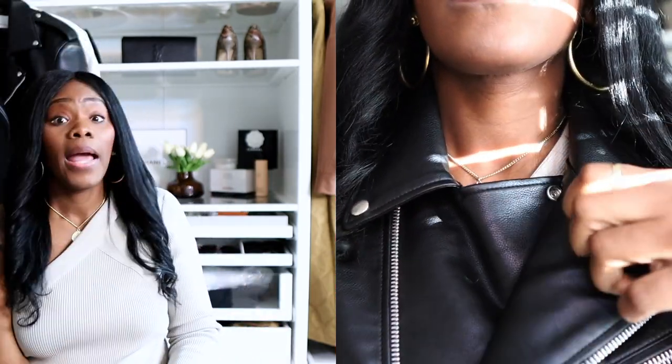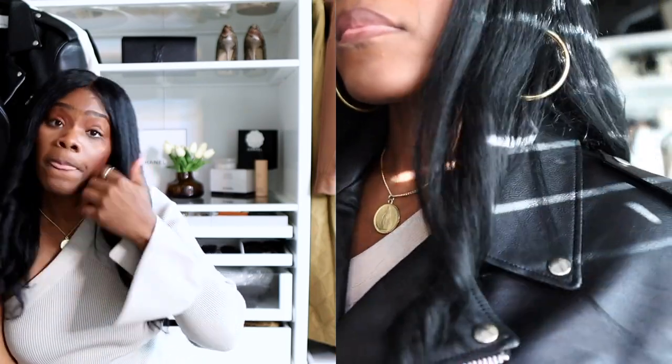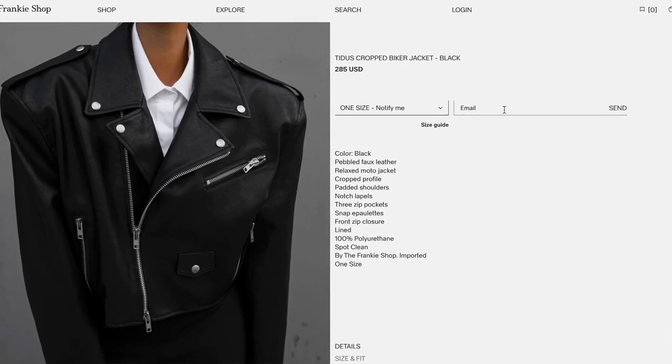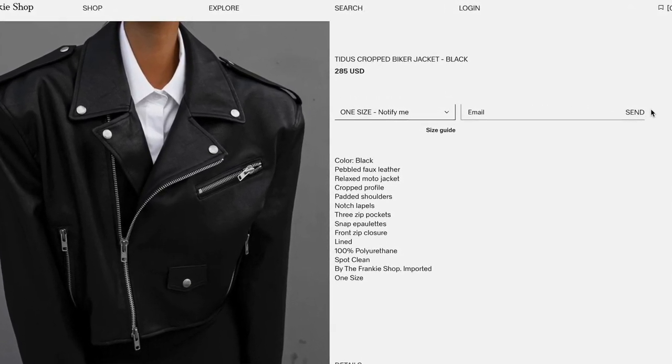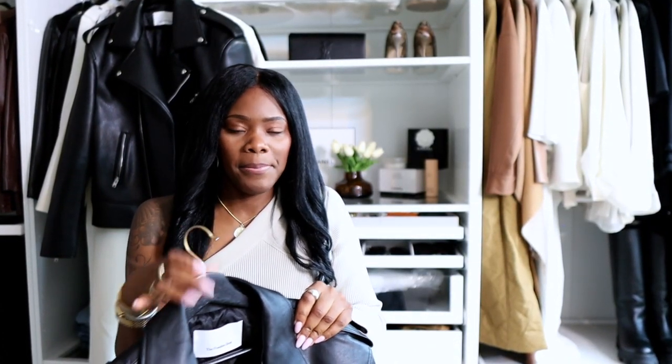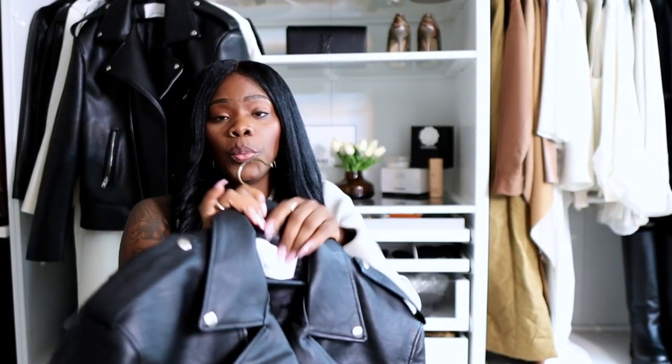It does zipper up on me nicely with nice detailing. I'll link everything below if you are interested. Now, it's probably sold out — the Frankie Shop does a really good job at notifying their customers when something comes back in when you put it on your list to be notified. So if you want something like this, sign up for the notification, and as soon as it comes to your email, purchase the jacket. I think this is a good staple piece and a good statement piece.